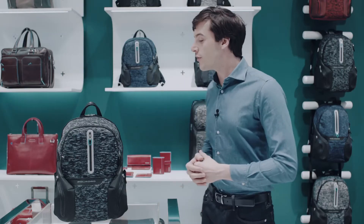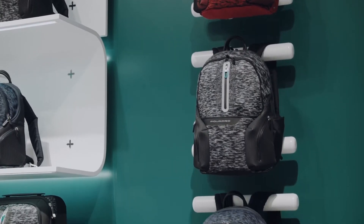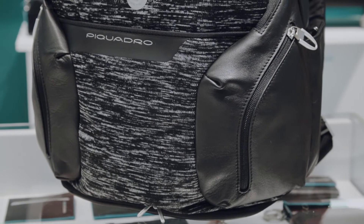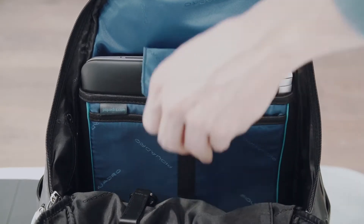Now let's take a look at the other features of this backpack. The materials used are melange technical fabric, available in different colors, and leather treated to be resistant to water and wear. It also has reflective details.